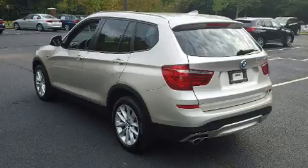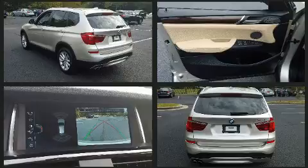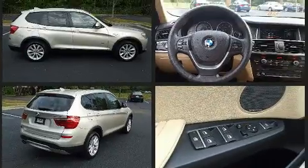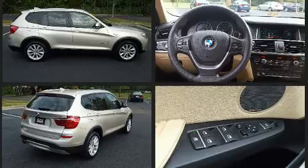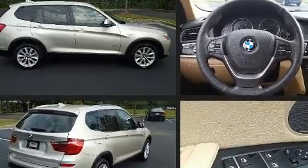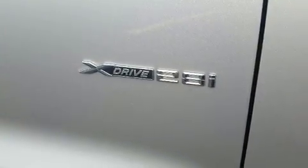Top features include rain-sensing wipers, delay-off headlights, a power seat, an automatic dimming rearview mirror, automatic dimming door mirrors, turn signal indicator mirrors, and one-touch window functionality.